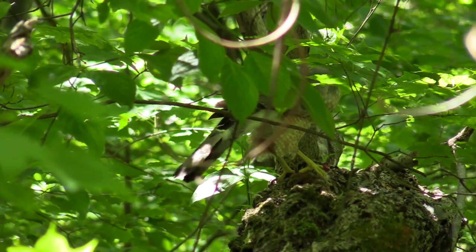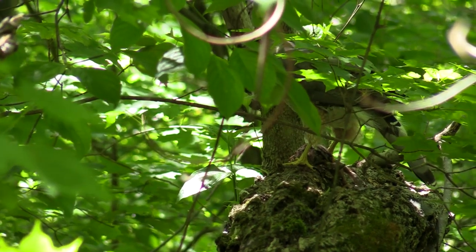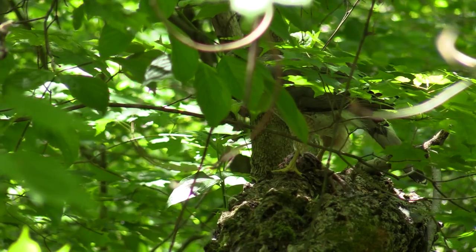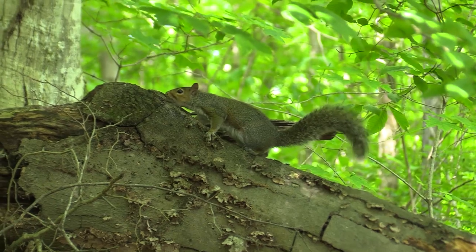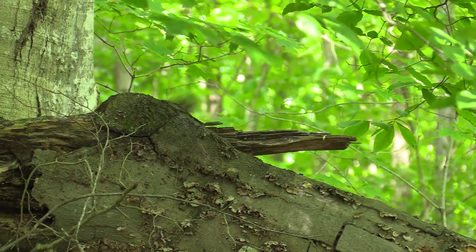Not even the fleetest chipmunk is totally safe from the acrobatic flight of the Cooper's hawk. Back at the nest, the eggs will soon hatch, and there will be more mouths to feed, implying even more hunting. No amount of caution is too much for the small inhabitants of the shady woods.